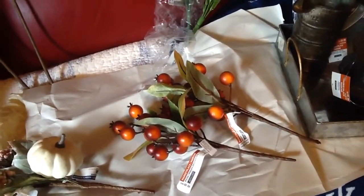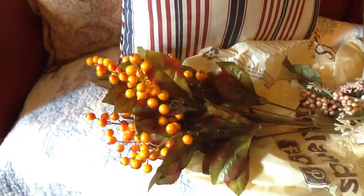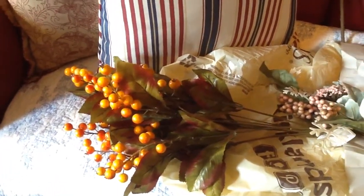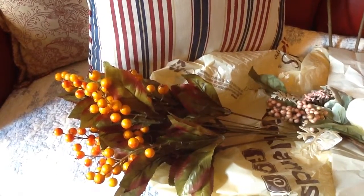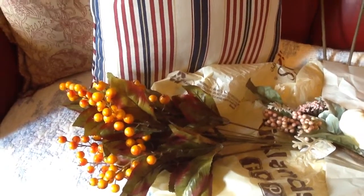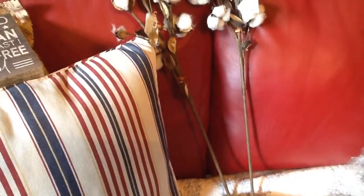Their new florals for fall — they had these berries, so I had to go on and get two of those picks. Then I got this one with the pumpkin on it, and then I got this big berry bush. I don't know whether I'll use this bush as a whole piece or cut them apart and use them in smaller arrangements, but I loved it and went on and got it while they had it.